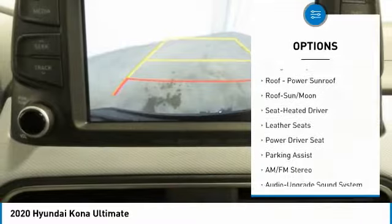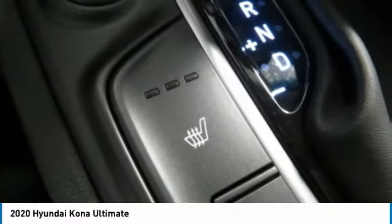Additional features include mirror memory, FWD, headlights auto off, security system, and cruise control.